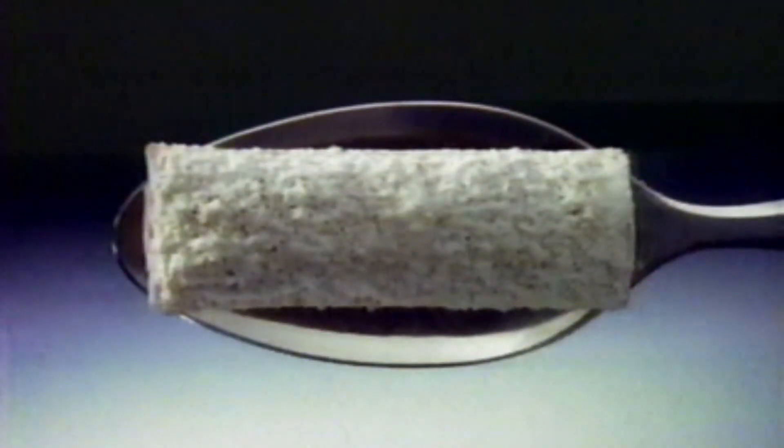Kellogg's Frosted Mini Wheats. Delicious frosting for the kid in you. Shredded wheat nutrition for the adult in you.